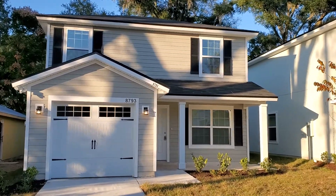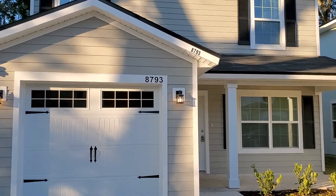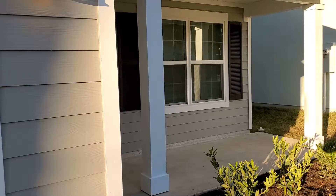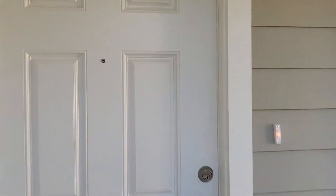Hey guys, this is Jeff with JWB over here at 8793 Cocoa Avenue on the east side of Jacksonville. We're looking at a four bedroom, two and a half bath with a single car garage. 1,665 square feet of heated and cooled living space.